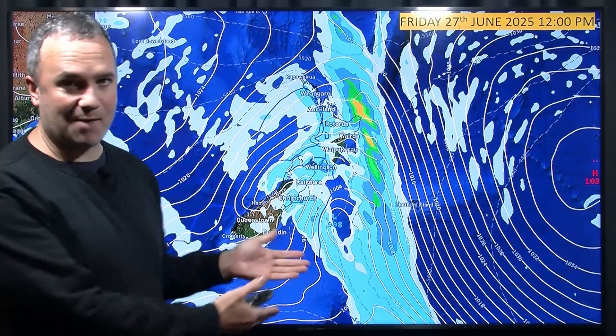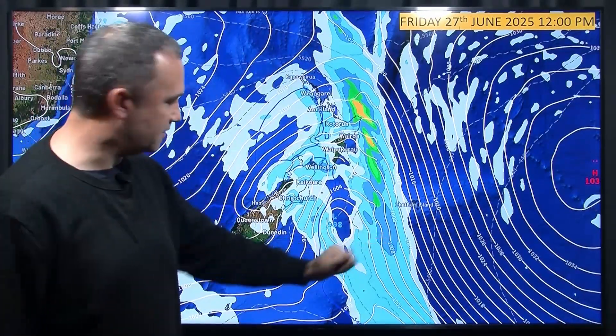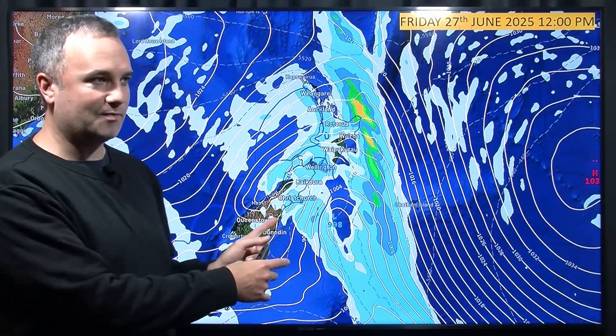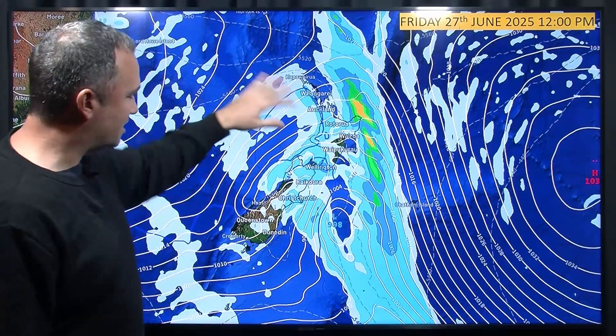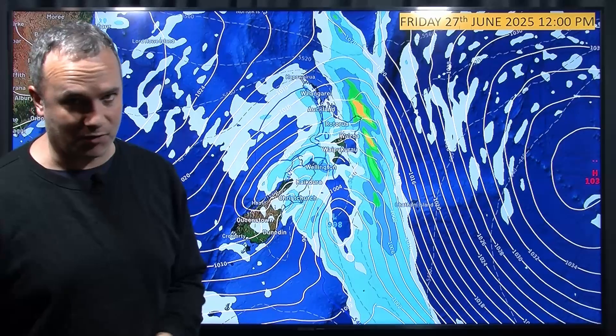This is the map we produced last Saturday morning. We can see that front there in the front, and then a low tucked in behind. The map ended up looking yesterday very similar to this, but delayed. We also talked about a trough in behind there with some nice cold air moving on to the western side of the North Island.